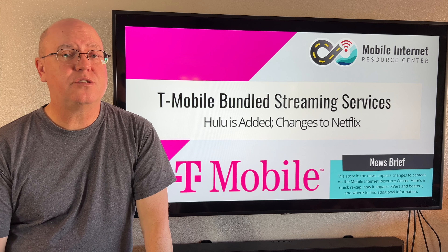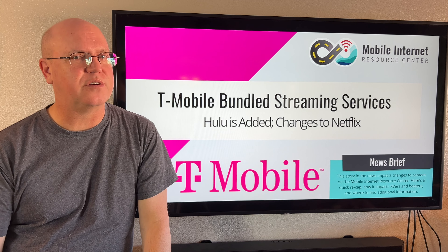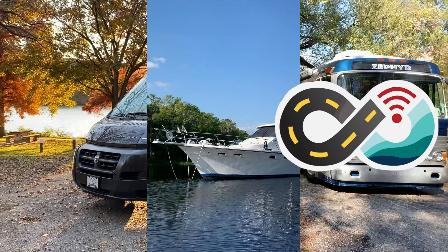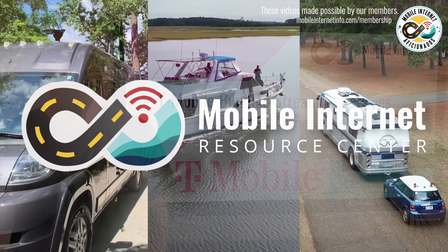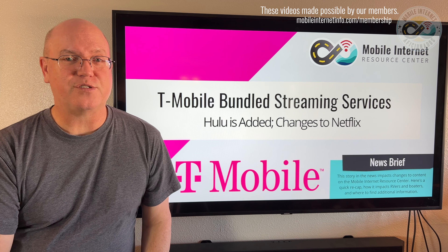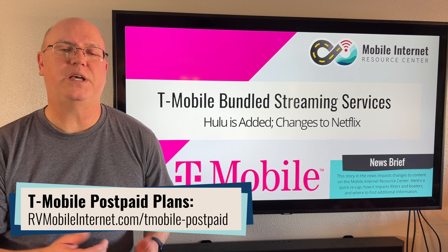T-Mobile is making some changes to the streaming options on its post-paid smartphone accounts, specifically with Hulu and Netflix. I'm Andy with the Mobile Internet Resource Center. T-Mobile has long offered a variety of streaming services for its post-paid smartphone accounts, and now it's making some changes.